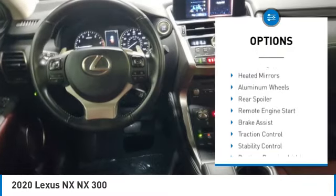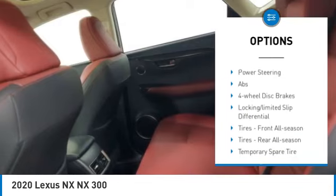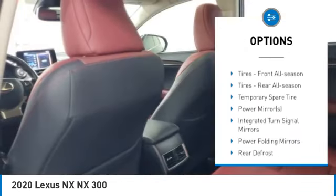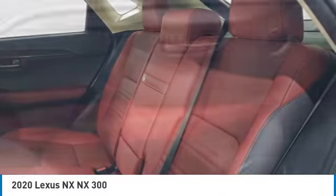Tire pressure monitor, turbocharged, heated mirrors, aluminum wheels, rear spoiler, remote engine start, brake assist, traction control, stability control, daytime running lights.